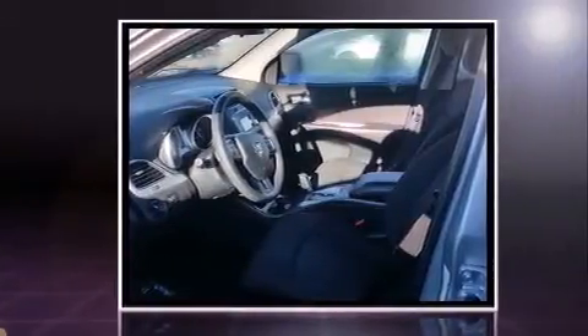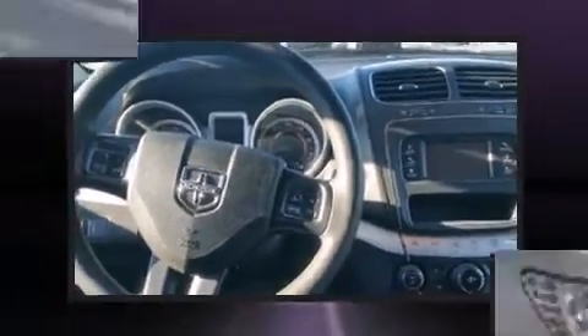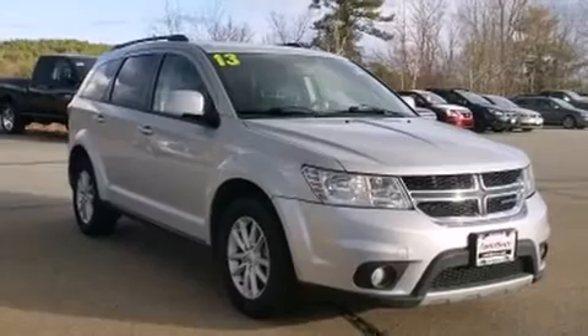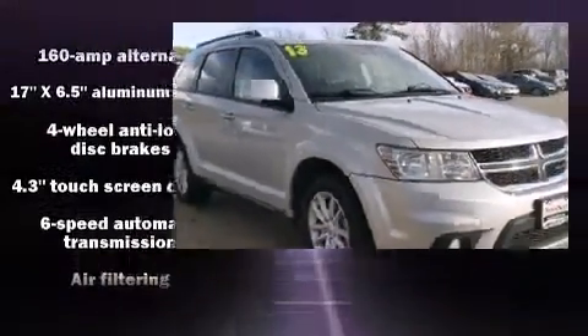Standard features include remote keyless entry, front and rear reading lights, a tachometer, variably intermittent wipers, a trip computer, front dual zone air conditioning, front fog lights, and cruise control.